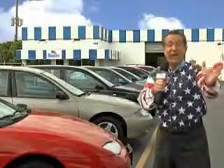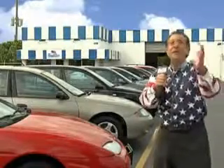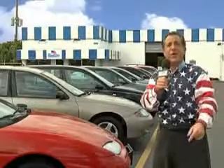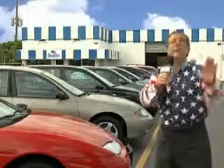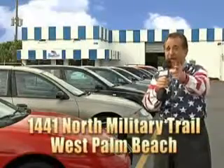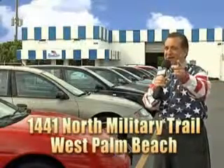Well, my 15 minutes are up, but I could go on for another hour or more. Believe me, we have a huge selection of cars, trucks, vans, and sport utility vehicles here at Beach Cars. And as you can clearly see, we price to sell. And we don't care if you have no credit, or even bad credit. We're going to finance it right here at Beach Cars, so you can drive it home today. That's Beach Cars, 1441 North Military Trail between Okeechobee and Belvedere, right here in West Palm Beach.